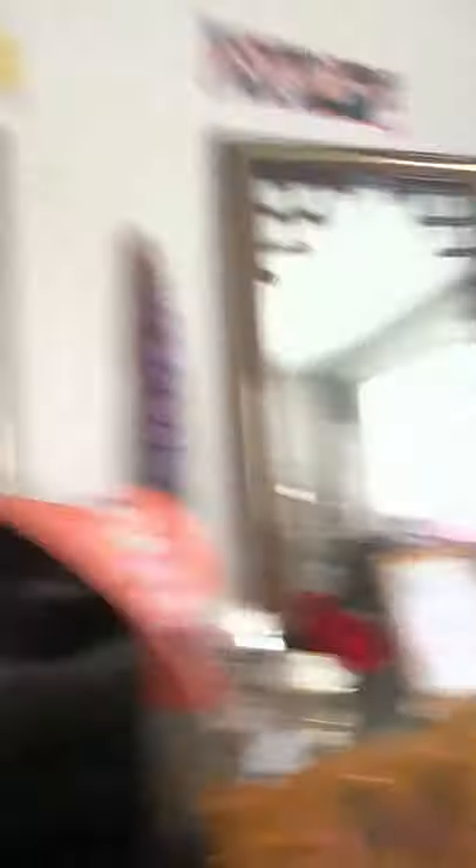In today's video, I am going to be doing a video I've been wanting to do for quite a while but never actually had the time to do. So today I'm going to be doing a — drumroll please — ta-da! Stuffed Animal Collection video! I've been wanting to do this video for quite a while, and today is the day.